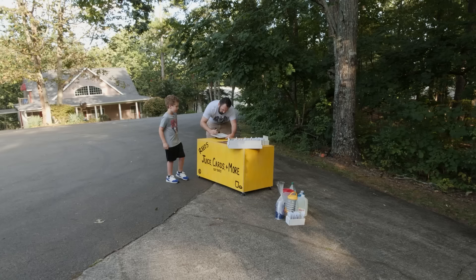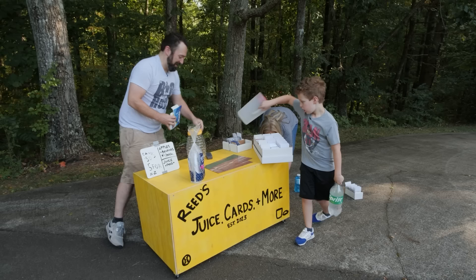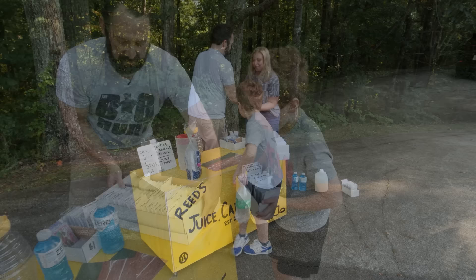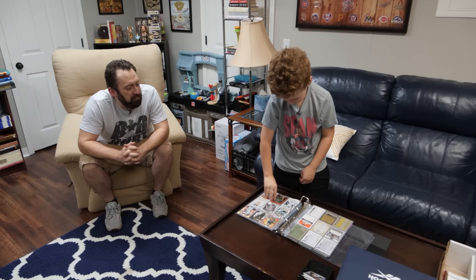We talked about what the stand might look like and what we might sell, and I said, 'Let's sell baseball cards.' He would always help me with my eBay sales, so I said let's sell some of his cards — I've got doubles of a lot of stuff. And he was in. So the two ideas merged: lemonade stand and baseball cards. I wanted to have a hobby with him — I remember loving ripping packs with my dad as a kid, and I thought it could be something cool that we'd do together.